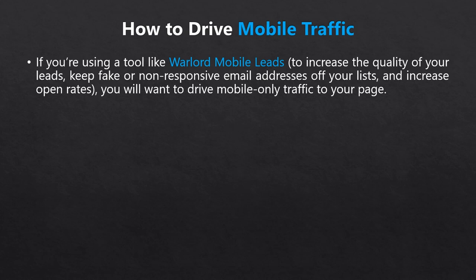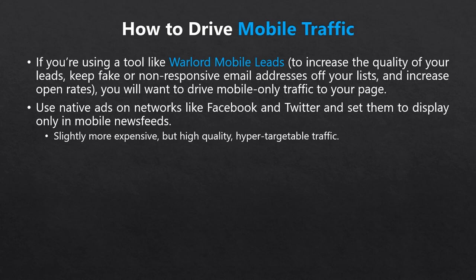There are a couple of ways to drive exclusively mobile traffic. Firstly, you can use paid ads that run only on mobile. The high-end version is paid native ads on social media platforms like Facebook or Twitter. These ads, while slightly more expensive, can be the most cost-effective because of the quality of traffic they send. There is a very clear option in the ad creation process where you can choose to display the ad for mobile users only — choose that option and all your traffic will be mobile.